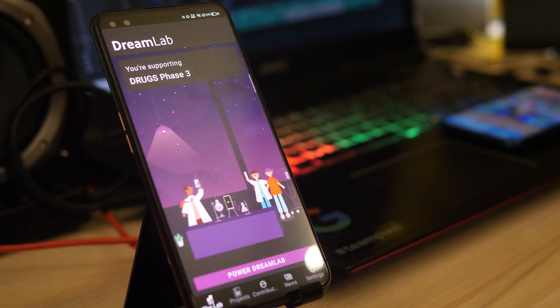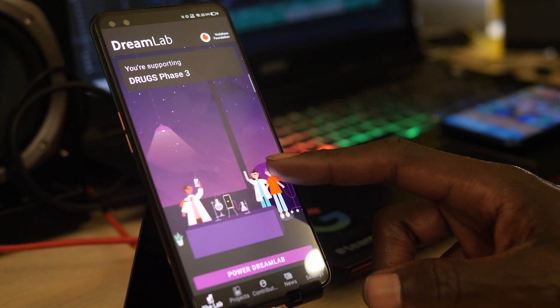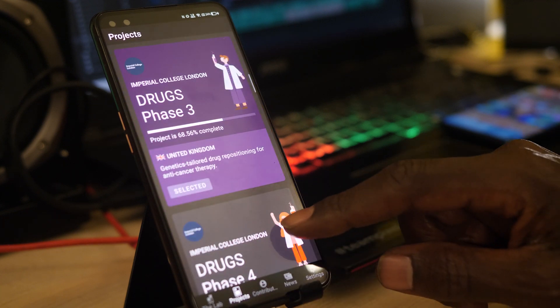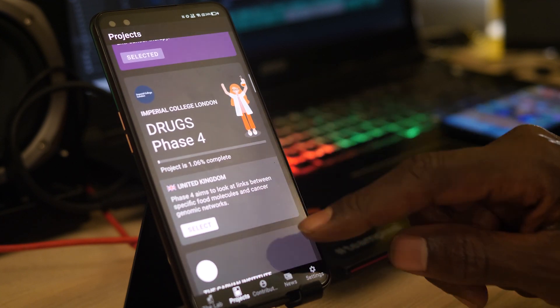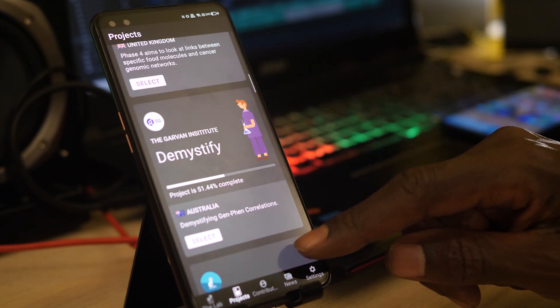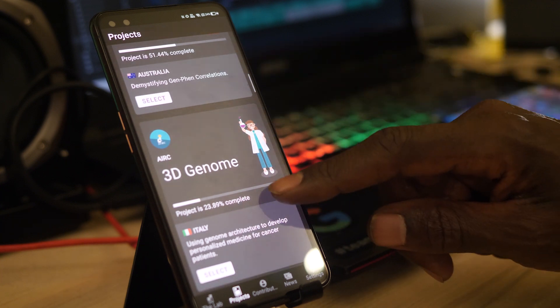The app has been around since 2017 and DreamLab so far has been using it to find treatments for cancer. It is a brilliant idea that gives researchers a powerful tool in the fight against these diseases. The app is totally free, doesn't use any of your personal information, and is designed to be used whilst you're sleeping and your phone is charging.